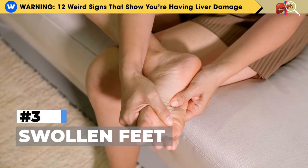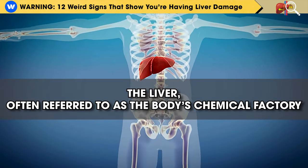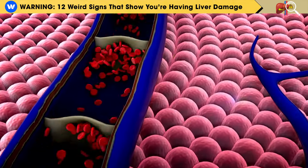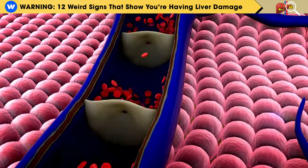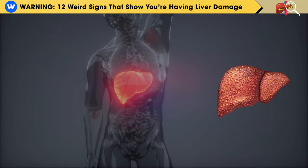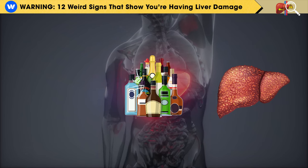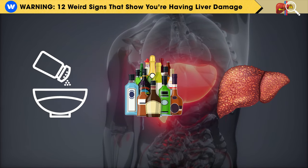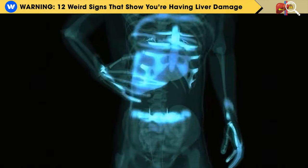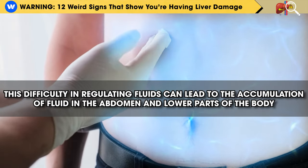Number 3: Swollen feet. The liver, often referred to as the body's chemical factory, has a vital role in processing proteins and balancing fluid and electrolytes. When the liver isn't working well due to factors like liver disease, excessive alcohol intake, or a diet high in sodium, it may struggle to maintain the right fluid levels in the body.